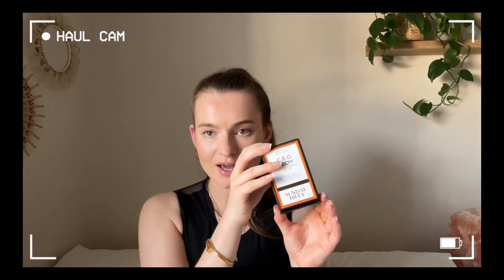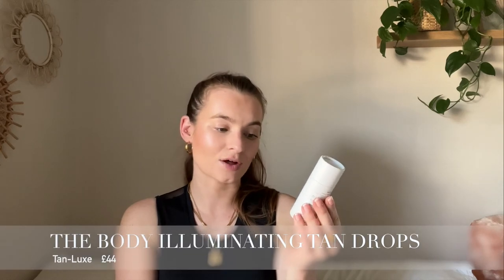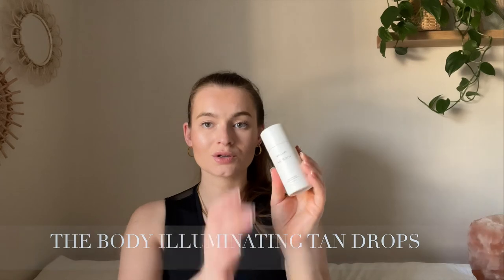I would definitely recommend trying this one out for yourself — it is literally never leaving my skincare routine. Quick shout out to the packaging as well, it's like it has its own little stand. The next item is another new one for me: the Tan Luxe Illuminating Self Tan Drops. The packaging is neutral-toned, exactly my vibe, and it comes in a little dropper bottle.